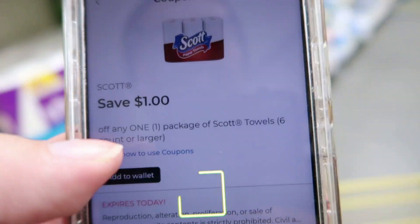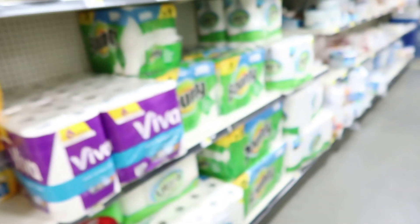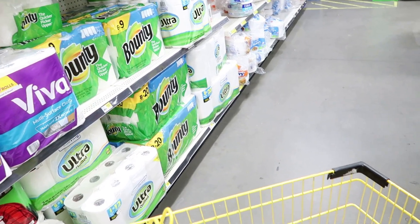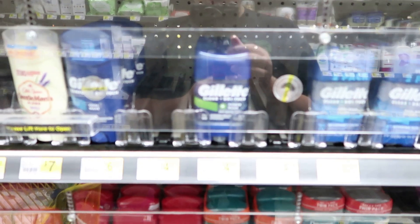We have a dollar coupon on the Scott paper towels, priced at $5.95, so the price will drop down to just $4.95 — which is still high, but after the five off 25 and all the other coupons it's going to be good.